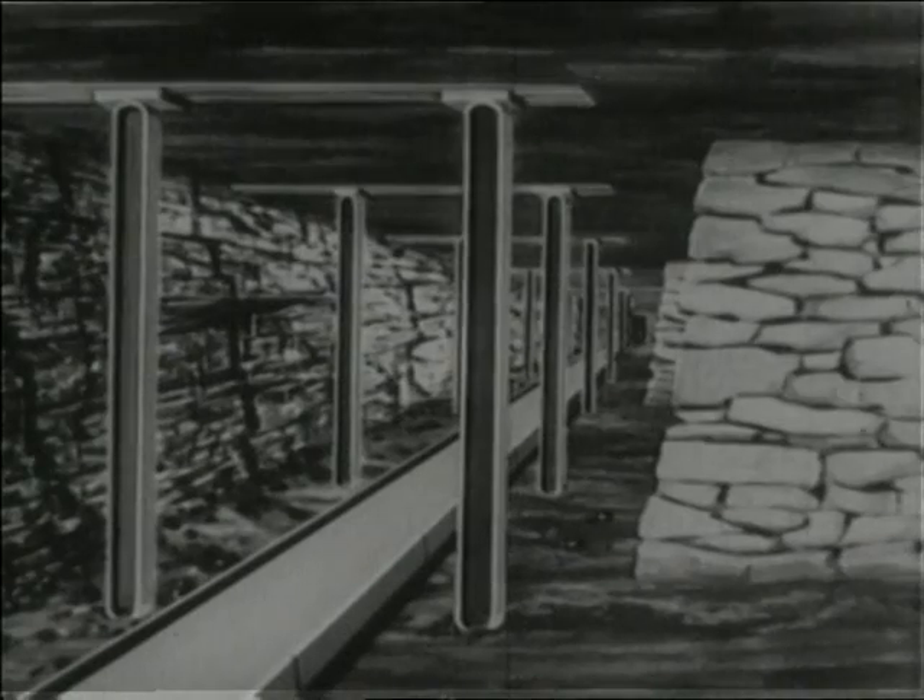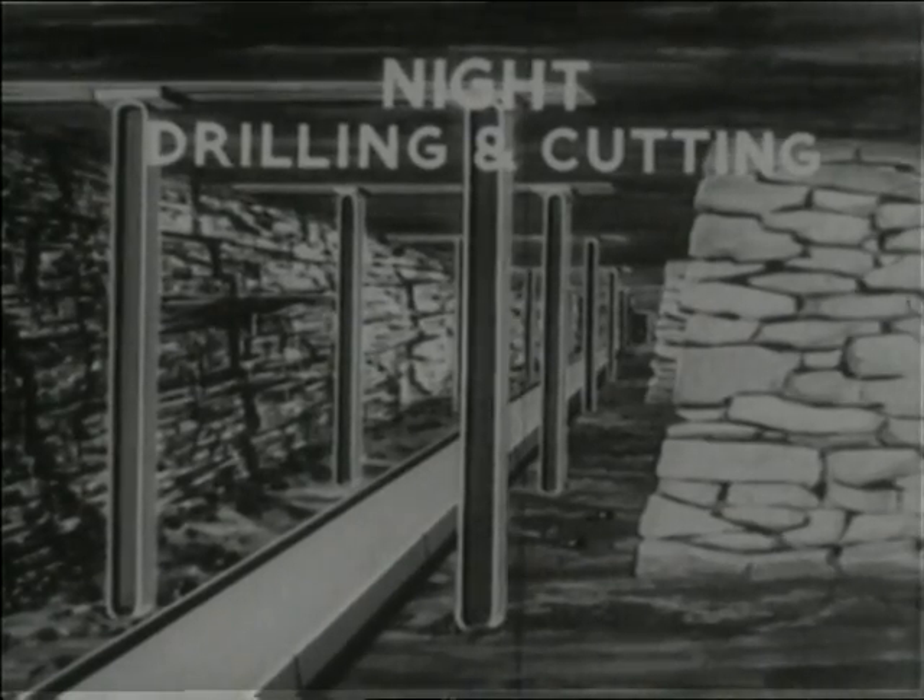There it is in a nutshell. Night: drilling and cutting. Morning: shot firing and filling. Afternoon: turning over and packing.